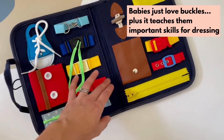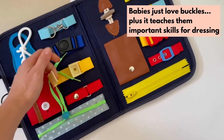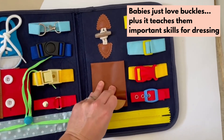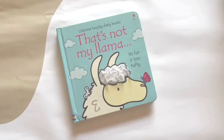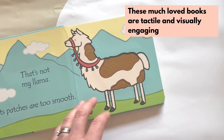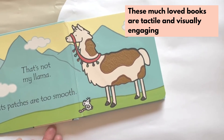Toddlers are great fun. They love to play and everything is fresh and exciting. They're also learning how to be more independent, so this busy board is a great idea as they can practice buckles, zips, and other things they'll need to be able to dress themselves. Toddlers can also start to be really interested in books, and they particularly seem to love the That's Not My range, as they're fun, simple and interactive.